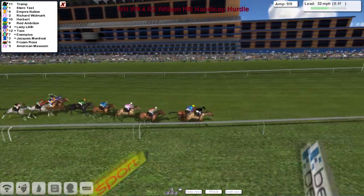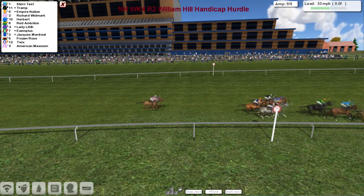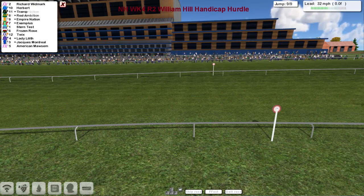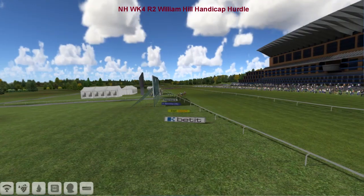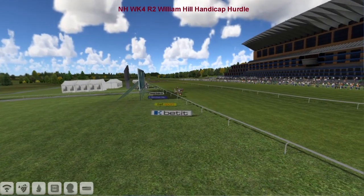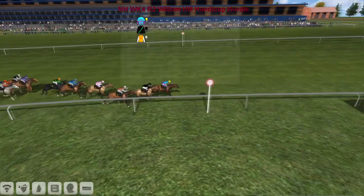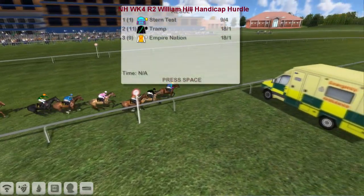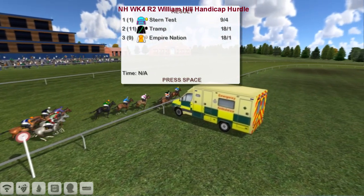Trump in the lead from Empire Nation and Stern Test, but Trump is just holding on. This was going to be another one for Stu — but we've lost sight of them. And now Stern Test lunges, and Stern Test steals it on the line! Trump second, Empire Nation third. Stu will be splitting feathers as he gets collared on the line — the uphill finish the undoing of Trump. Stern Test needed the stern test, took the stern test, and passed the stern test.